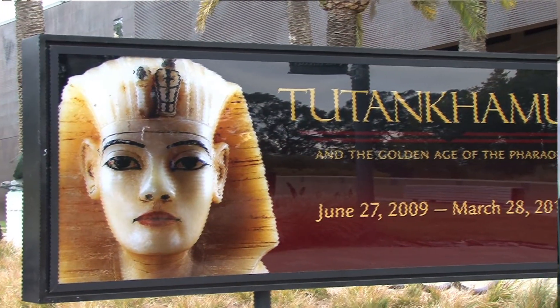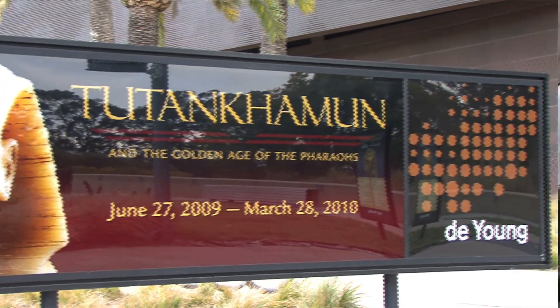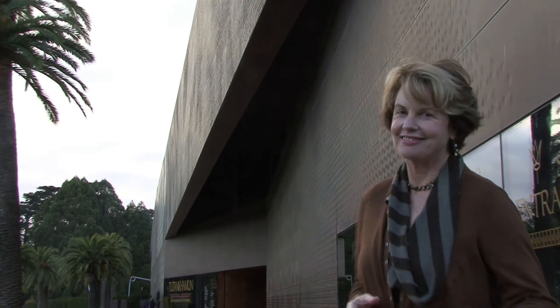Hi, I'm Professor Linda Henderson. I direct the Masters of Science degree program in project management at the University of San Francisco. Today I have the pleasure of being at the de Young Museum here in San Francisco at the King Tut exhibit to talk about project management, and in particular one of the greatest projects of all time, the Great Pyramid of Giza. So let's explore the King Tut exhibit. Come with me.